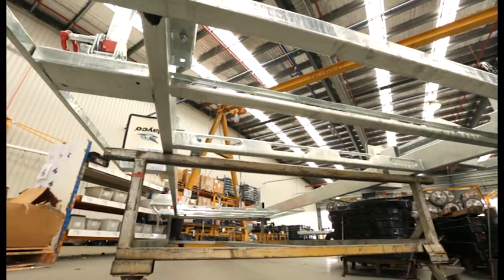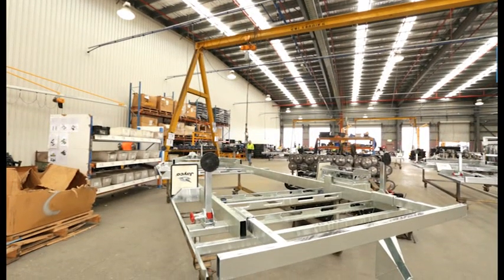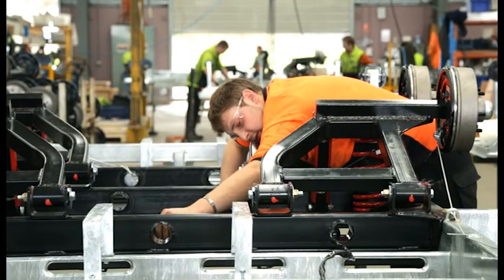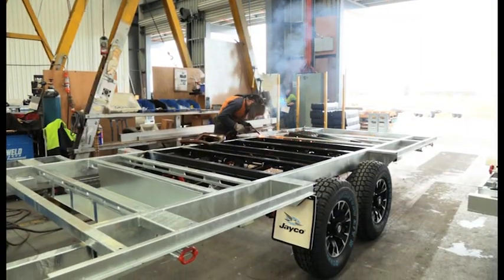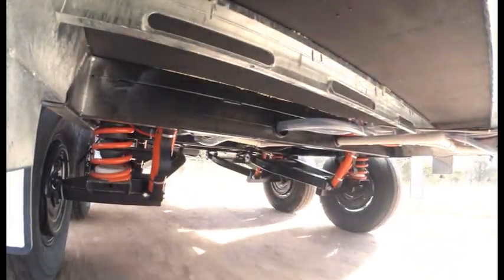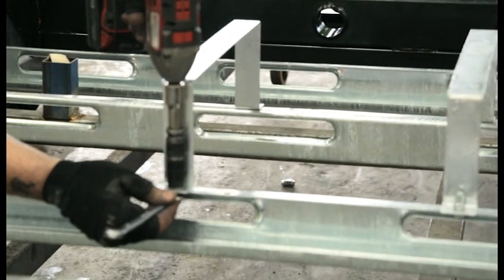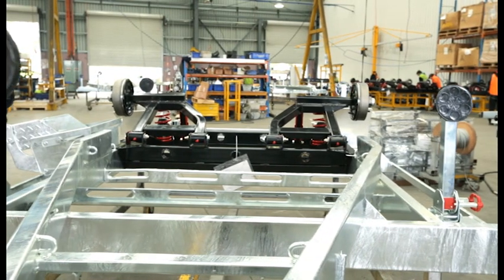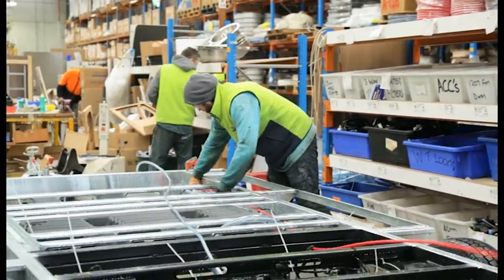The Jayco Expander Outback, which we're looking at throughout this series, sits on a six-metre long endurance chassis. The main chassis rails are six inches high, compared to the four inches used on non-Outback models, giving it greater strength and also a higher ground clearance. The Expander Outback chassis has pressed hole steel C-section cross members between the main rails. These are shaped like a C and have holes cut out of them, which makes them very lightweight, yet the chassis is still very strong, and the holes allow the underfloor plumbing and wiring to be run underneath and protected.